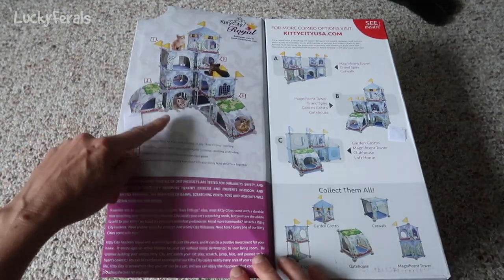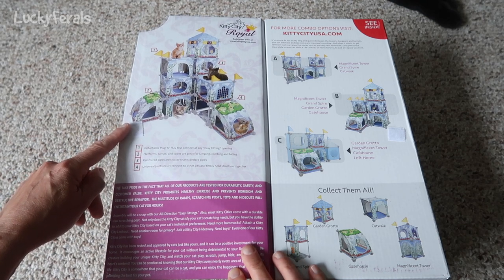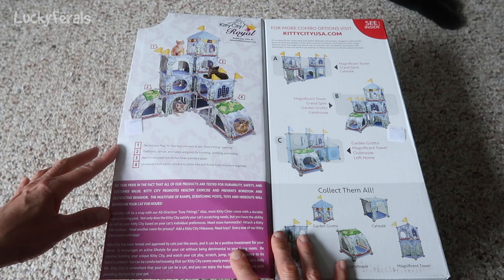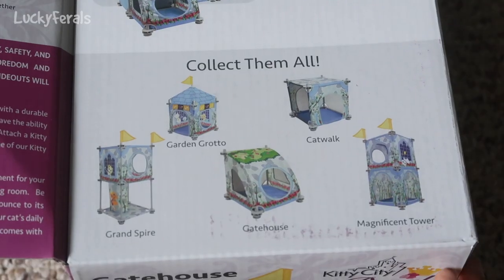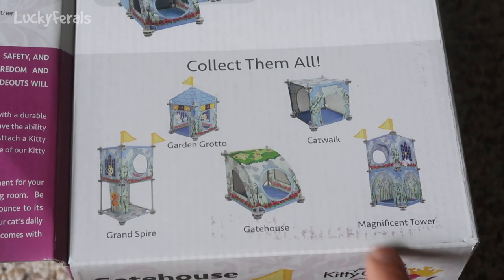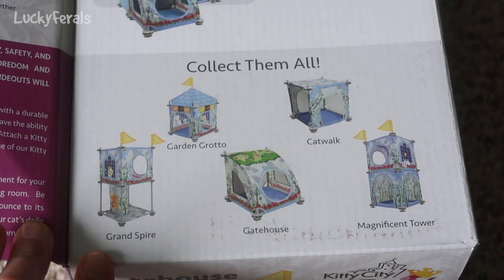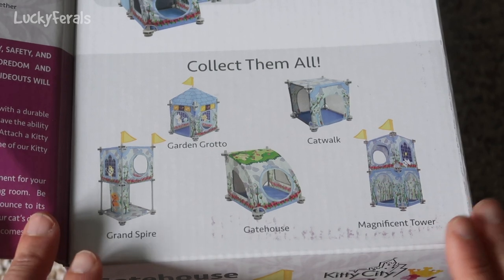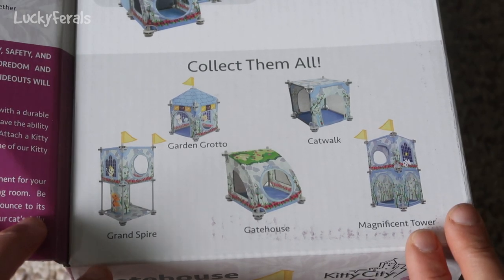Can you see this entire Kitty Castle? I think this is so cool. I don't know how well the cats would like it though. I don't know how sturdy it would be for them, but this is basically like the top part of this Kitty Castle. If I wanted to I could probably get expansion modules, but I'm just going to see how she likes this one. It has a grand spire, a gatehouse, a magnificent tower, a catwalk, and a garden grotto. Even though this is really cute as a play area, it doesn't have any scratching posts or anything like that.